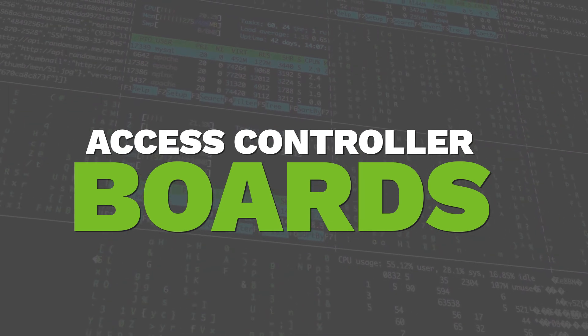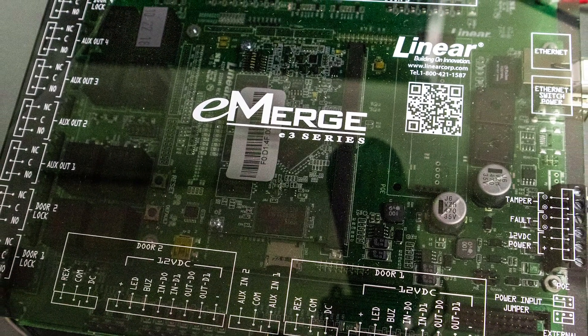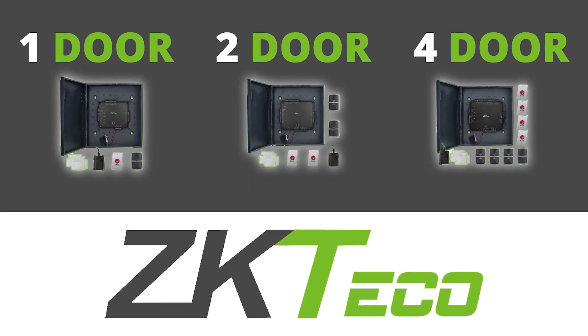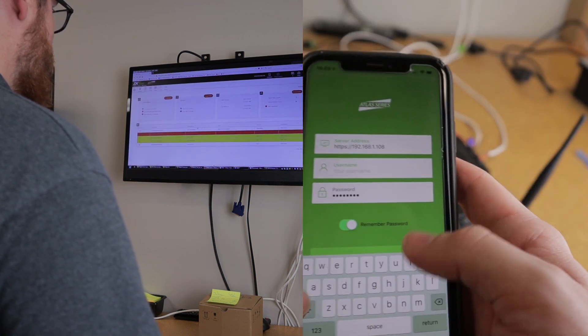There's one crucial aspect of access control that we haven't covered yet. This last piece is really what holds everything together and gives you control over the whole system — access controller boards. These come in many brands, shapes, and sizes, and some come packed with more features than others. But if this is your first time ever setting up access control, you really can't go wrong with ZK Techco's Atlas series access control boards. We sell these in a one door, two door, or four door kit. Everything you install on your door, you're going to run wires to this controller, and you'll be able to access this board and everything connected to it through your computer or your cell phone.